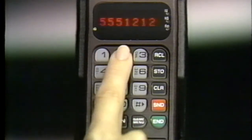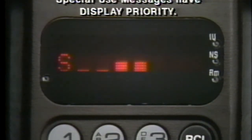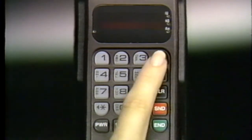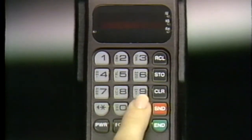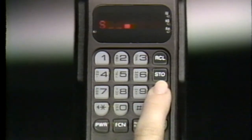Every time you place or receive a call, the signal strength meter lets you know if you're in a strong or weak reception area. Simply put, the more bars that appear, the stronger the signal and the clearer your reception. Any time you want a quick reference check of your own cellular phone number, you can call it up by pressing recall and pound. To cancel the display, just press clear again.